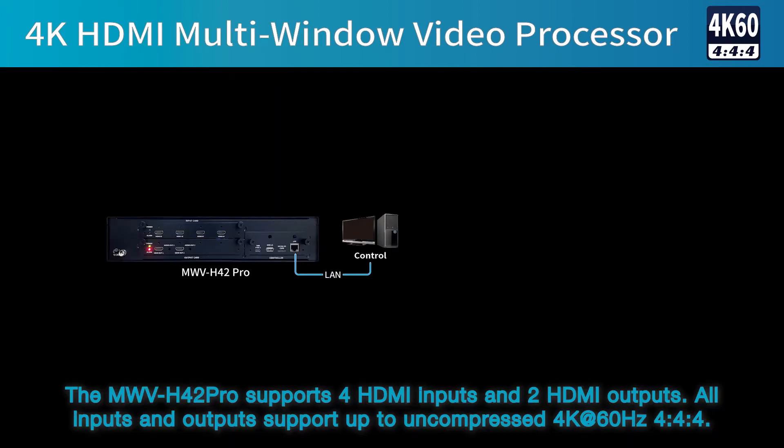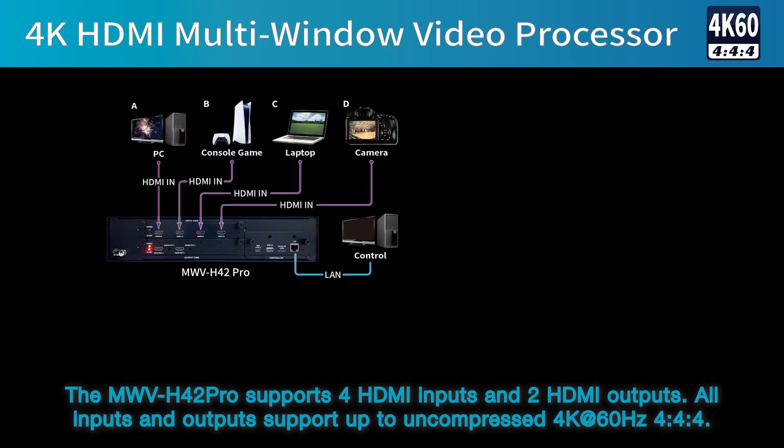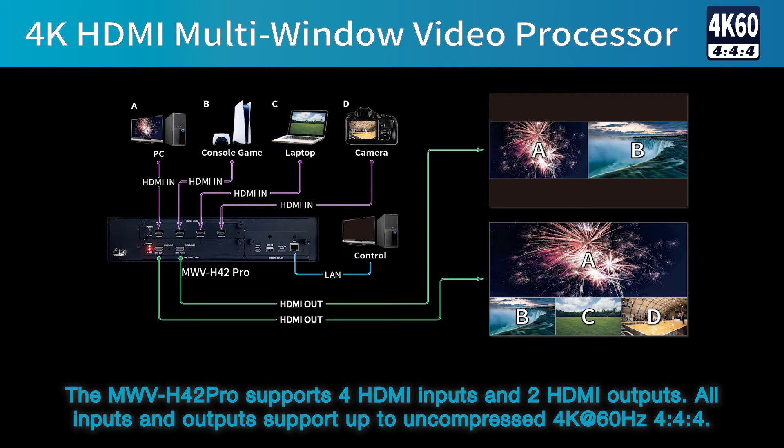The MWV H402 Pro supports four HDMI inputs and two HDMI outputs. All inputs and outputs support up to uncompressed 4K at 60Hz 4:4:4.